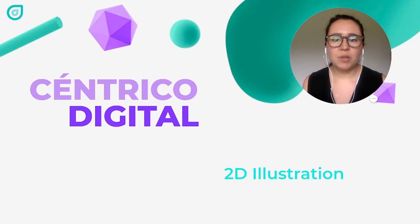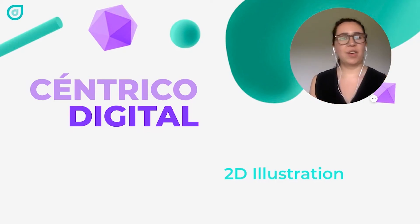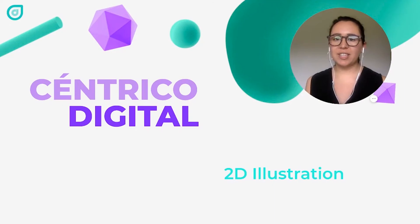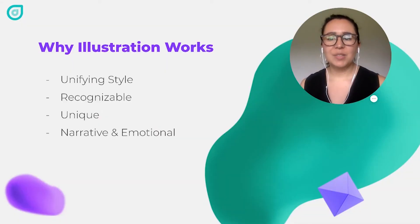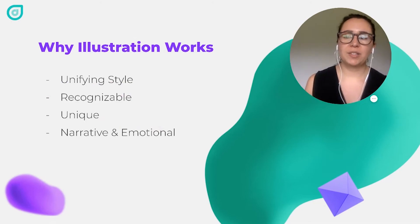At the end, we will also talk about what you can do to make sure that you have a great illustration project and that you get everything right. So first of all, let's go over why illustration works.